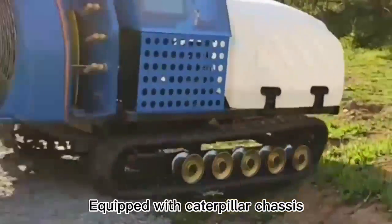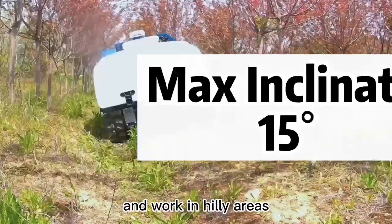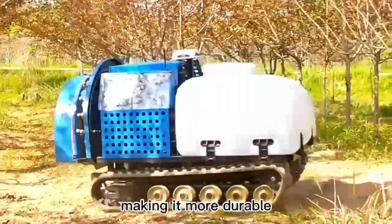Equipped with a caterpillar chassis, it can easily travel off-road and uphill and work in hilly areas. The all-steel body and electrophoretic coating prevent corrosion by pesticides, making it more durable.